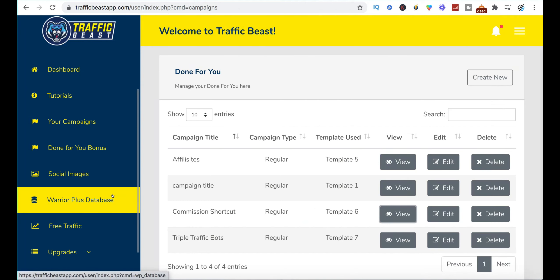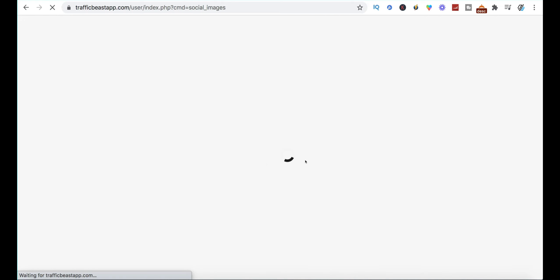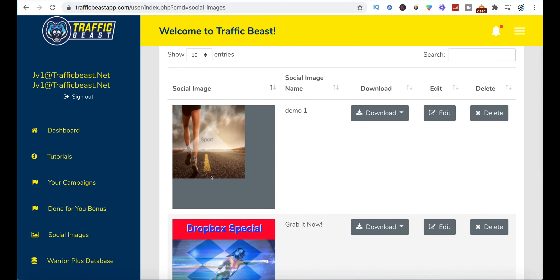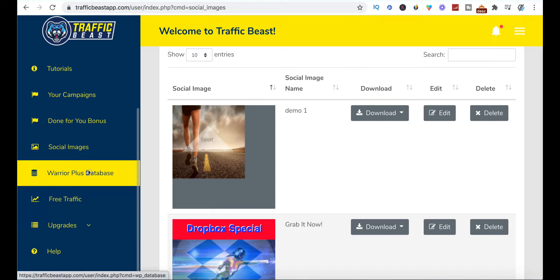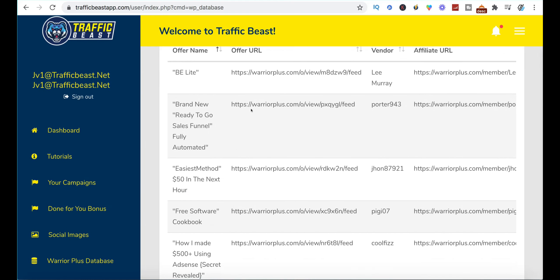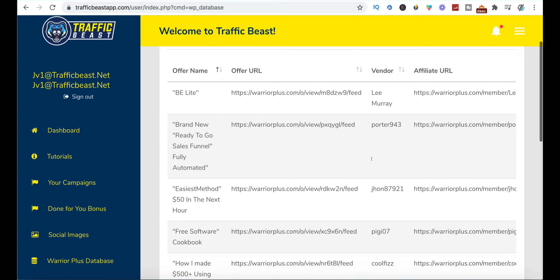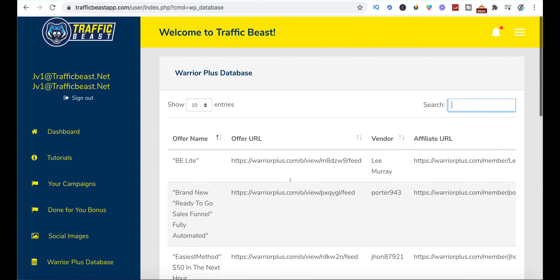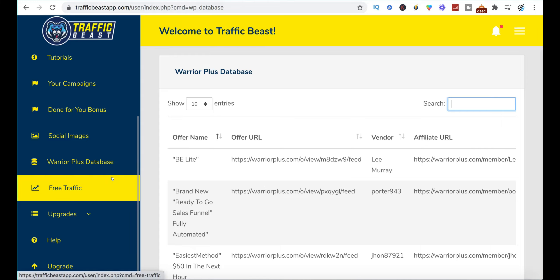You're far better having your own squeeze pages hosted on your own web platform and using your own autoresponder — then it's yours. This is just making it sound easy because you've got a squeeze page you can send people to, but you've got no control over it. So you've got those campaigns, the social images thing I talked about earlier, and the Warrior Plus database where you can choose additional products to promote. I don't quite understand why you wouldn't just go to Warrior Plus yourself — there's far more information on the platform itself and you can see the metrics of all the products.